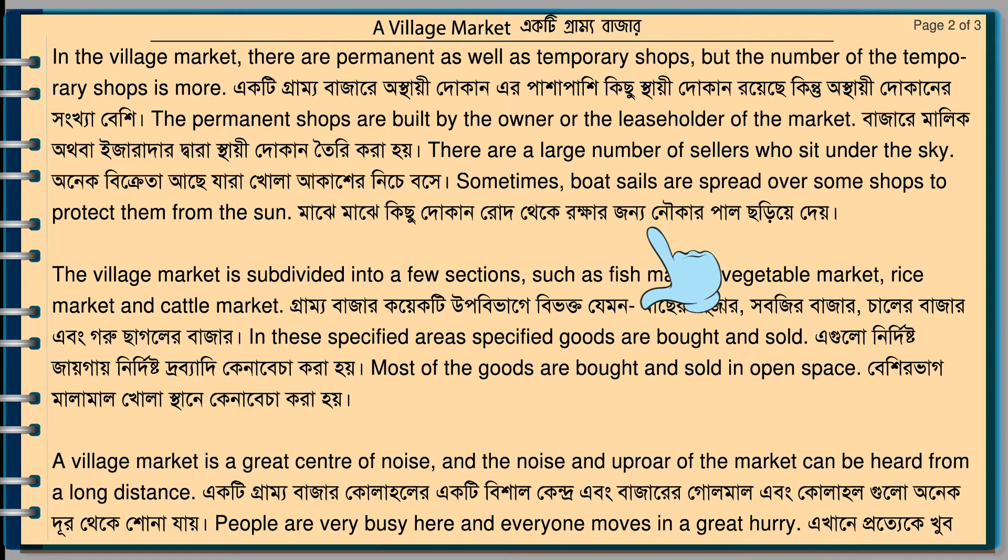The village market is subdivided into a few sections, such as the fish market, the vegetable market, the rice market, and the cattle market. In those specified areas, specified goods are bought and sold. Most of the goods are bought and sold in open space.